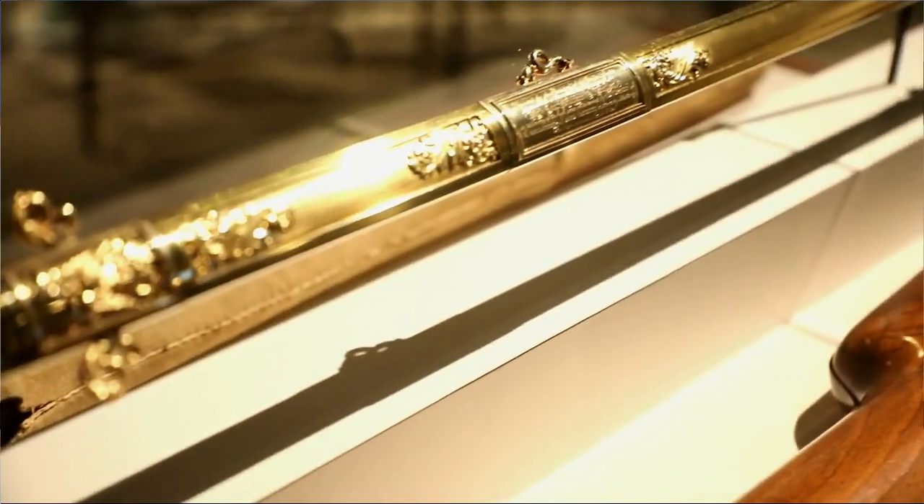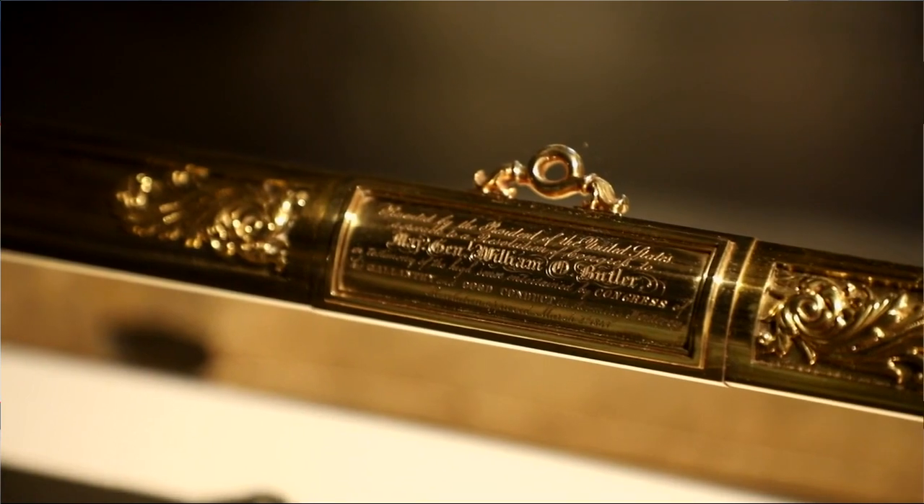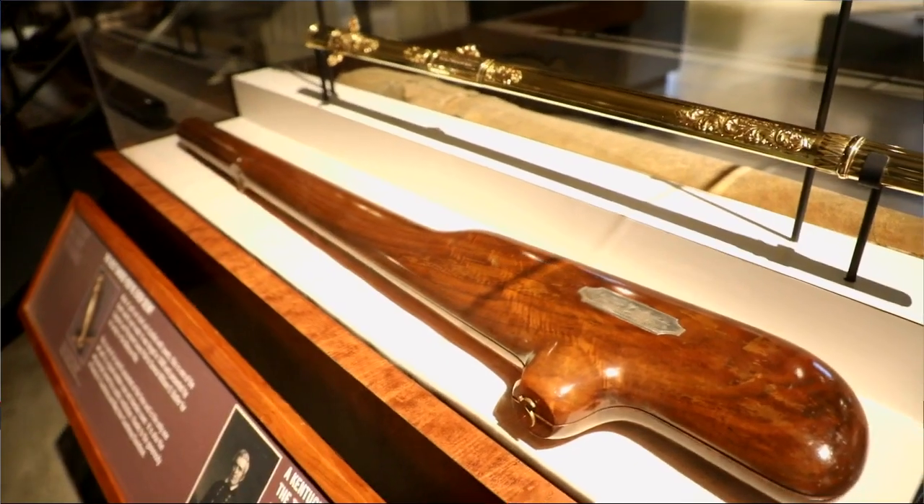Equally as stunning is the scabbard that the sword goes into. They would then take that beautiful piece and place it in deerskin leather before it would go into this fine walnut case. Butler was born in Jessamine County.